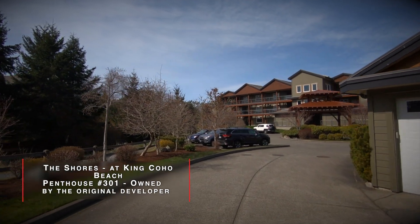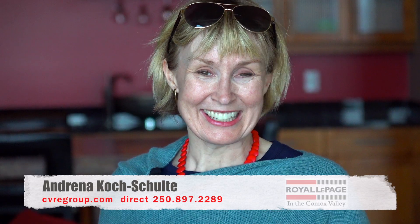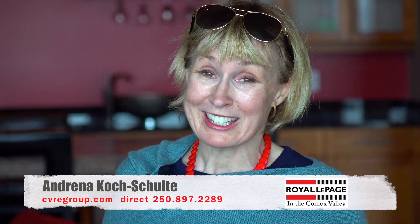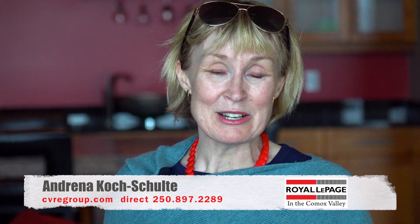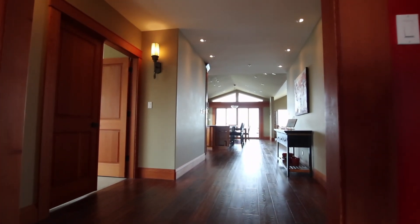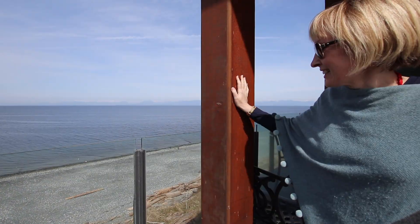Welcome to the video tour for 1260 Wally Road. We're at the Shores at King Coho. I'm Andrina Cusholti with Royal LePage here in the Comox Valley, Vancouver Island. Welcome to this beautiful penthouse condo — beautiful condo, beautiful views, and a great location.